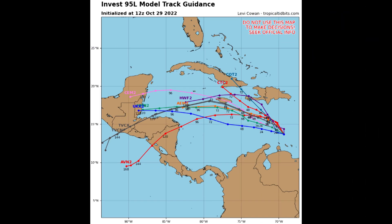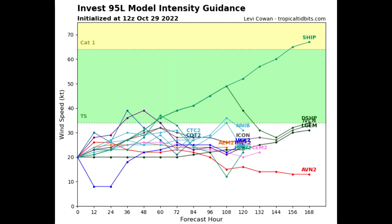Looking at the model track guidance for 95L, the overall consensus shows a track off to the west and west-northwest, perhaps near Jamaica, and then maybe turning more to the south and southwest as strong high pressure builds over the Gulf of Mexico and the eastern United States over the next several days. The intensity guidance is very anemic — not very enthusiastic at all. The SHIPS guidance, the green line representing the statistical hurricane intensity prediction, does get it up to about a category one, but that's an outlier. The rest of the guidance is not very enthusiastic, so we'll watch and see as this system moves and evolves.